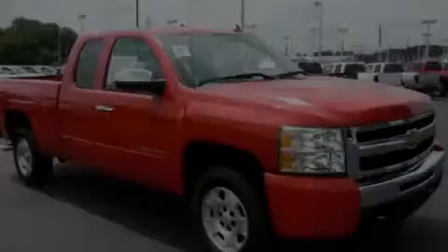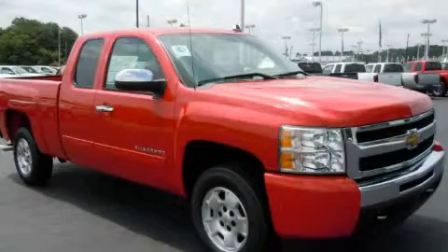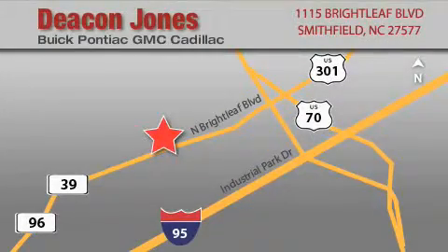Stop by today and test drive this vehicle for yourself. Deacon Jones Auto Park is located at 1115 Brightleaf in Smithfield. Our goal is to exceed all of your expectations to ensure that you'll return for future visits. When you're talking low prices, you're speaking Deacon.